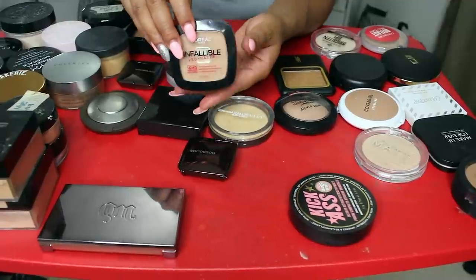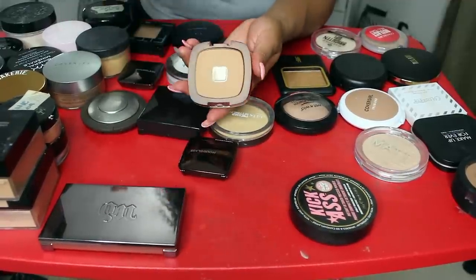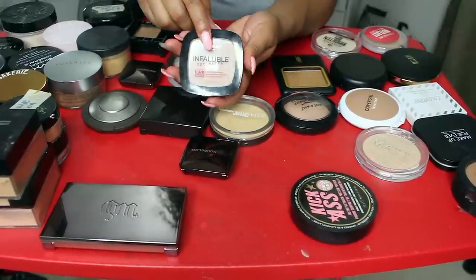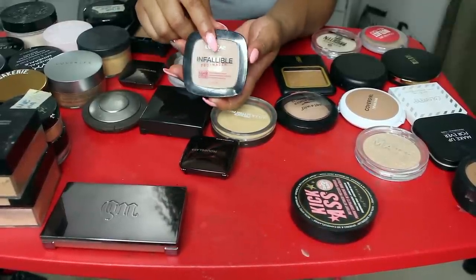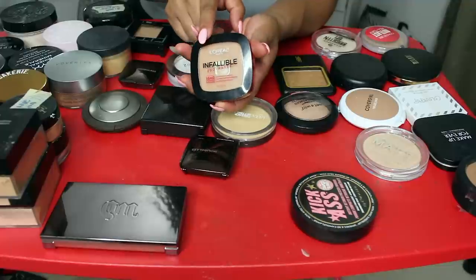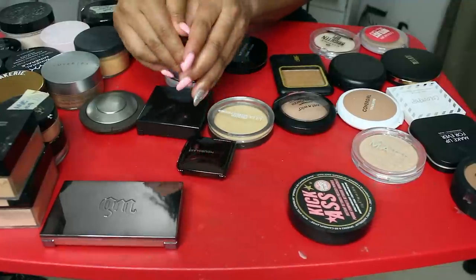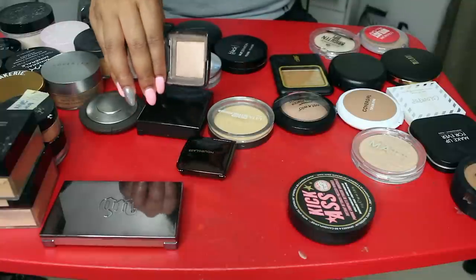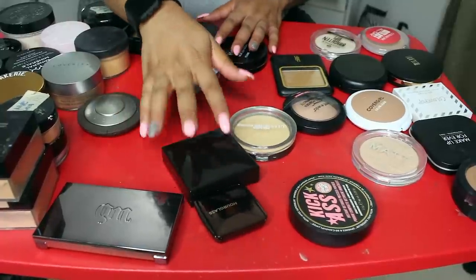This L'Oreal Invaluable Pro Matte — it's so old and it's almost gone anyway, so I'm going to go ahead and let this go. I will probably be repurchasing this in the near future, but for right now I'm just going to let this one go. I'm definitely keeping this Hourglass Ambient Lighting Powder in Dim Light. I really, really love this one.